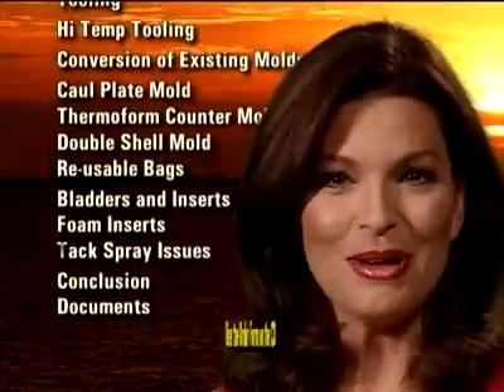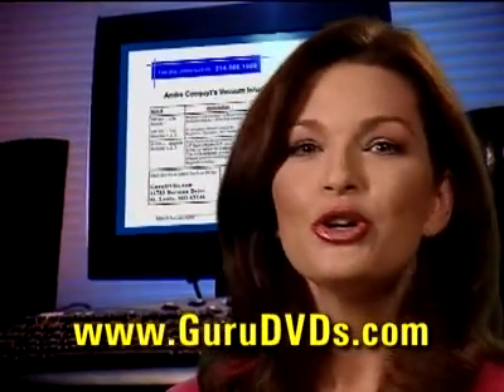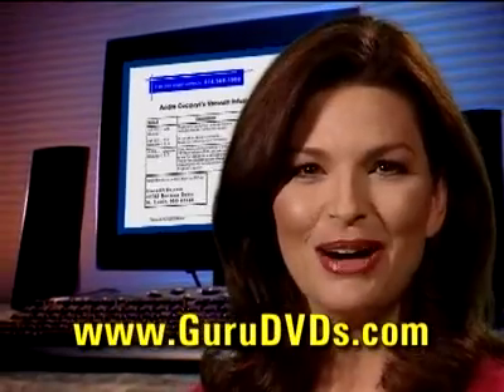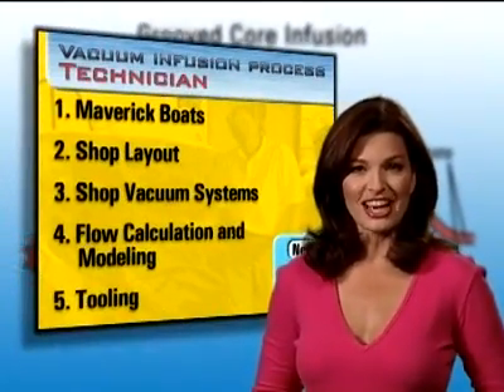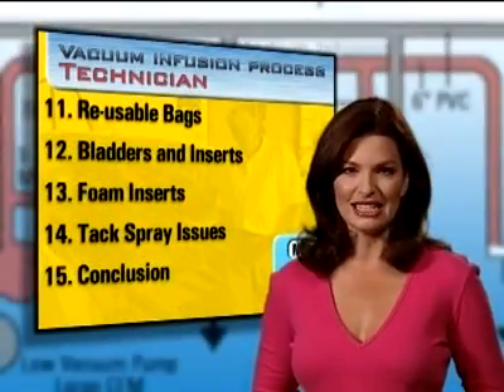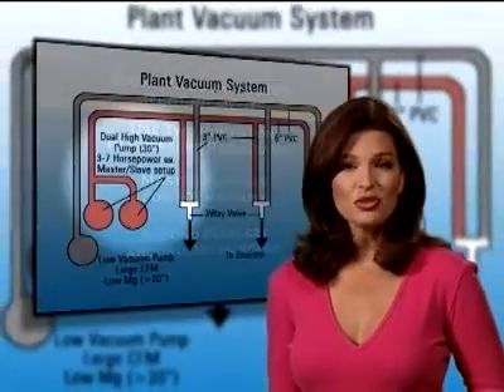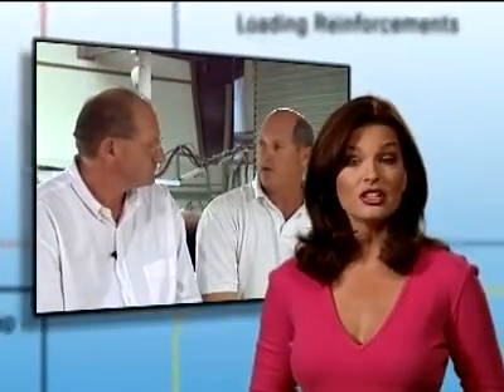Order your DVD now by printing out the form contained on the CD or go to our website at www.GuruDVDs.com. Almost an hour-long Module 3, the Technician section, guides you through the process of converting from an open mold plant to a closed mold plant. Items covered are vacuum systems, plant layout, molds, and an interview with a plant manager who is actually in the process of converting his plant to closed molding.